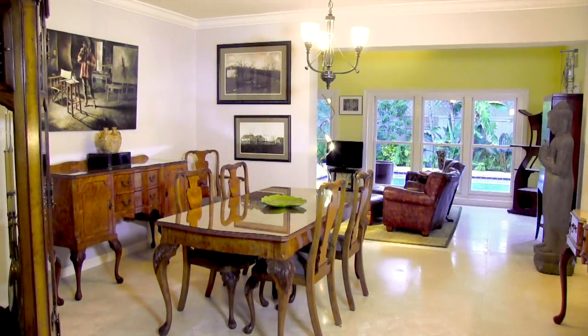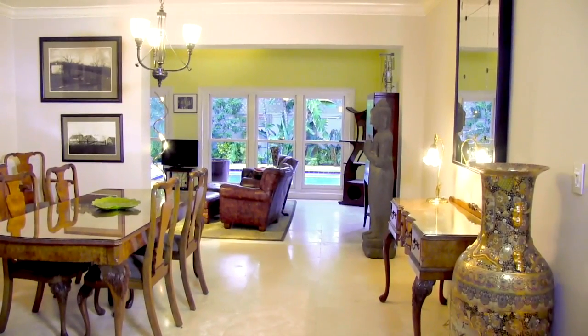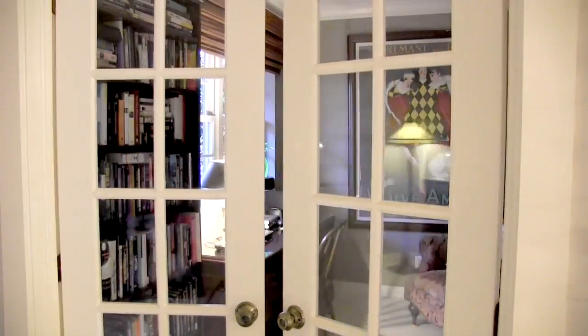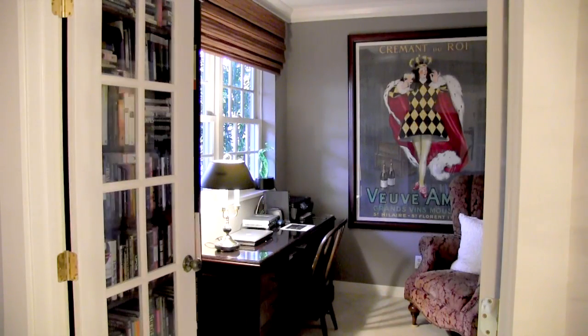The formal dining room sets its own mood with stunning tile floors and space for a large family gathering. French doors open into the comfortable front den that has beautiful views of the garden and its own walk-in closet.